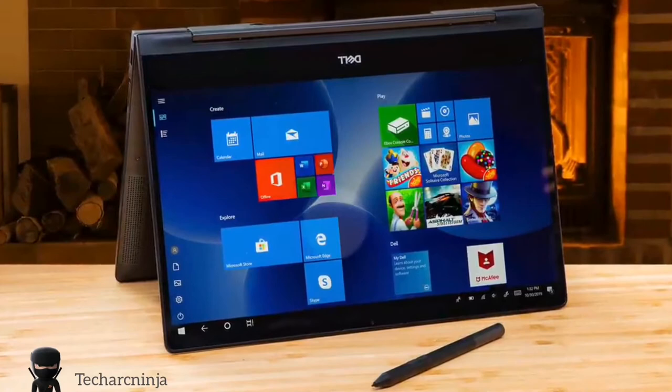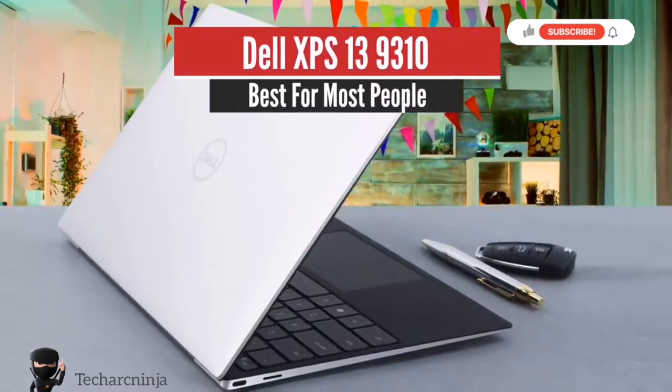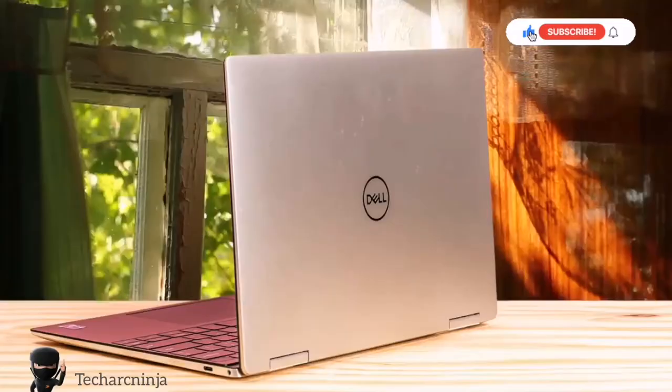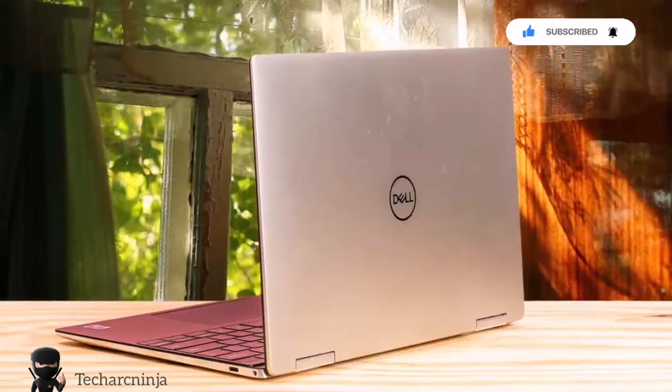Dell XPS 13 9310 — Best for Most People. A trim-to-the-max chassis, a beautiful screen and a cutting-edge Intel Tiger Lake processor help the latest Dell XPS 13 affirm its status as today's top high-end ultra-portable.